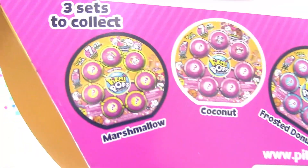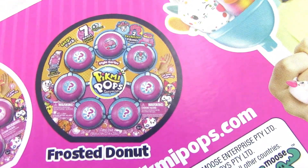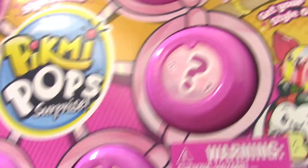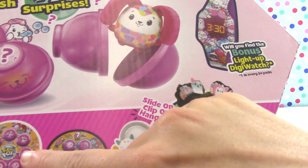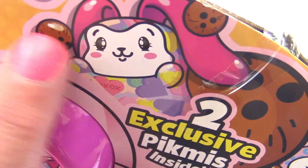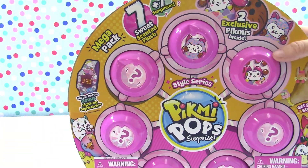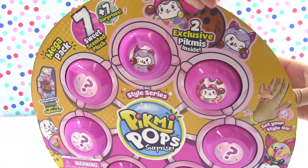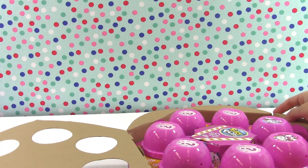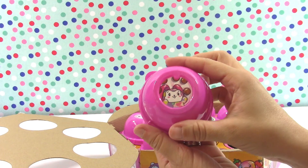So which one do we have? Looking at the box, I think we have coconut. Our characters have coconuts around them, so yes — we have the coconut set! Okay, we're going to go ahead and start opening. Scissors for all this tape — they've got plenty of tape back here. Here we go, so excited! We'll start with our first one — oh yes, this is cute!